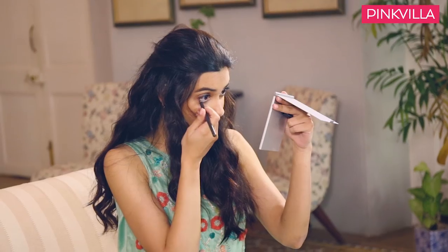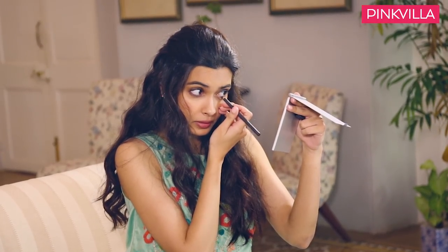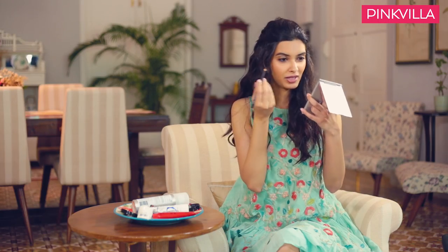If I'm going out at night, I use it as kajal. When I like to intensify my eyes more, I really like the look of kajal underneath my eye, but smudged out. So that's where this comes in handy as well.